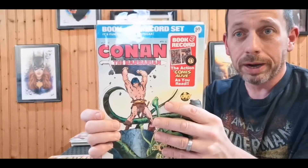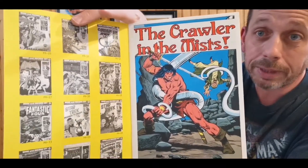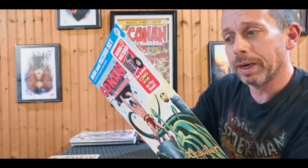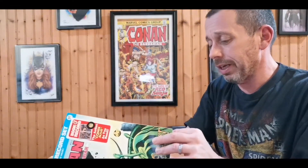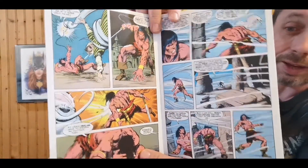Now for something special. The story we're going to talk about here was published in 1976 — Conan the Barbarian: 'The Crawler in the Mist.' This is a book and record set, and we're probably going to break out the record player from the basement tomorrow to give it a listen. Inside you can see all the other Power Records adaptations they had. The art is really crispy clean — this thing's in great shape. I've seen these going for as high as a hundred dollars on eBay, but I paid just twenty dollars for this. Absolutely fantastic.